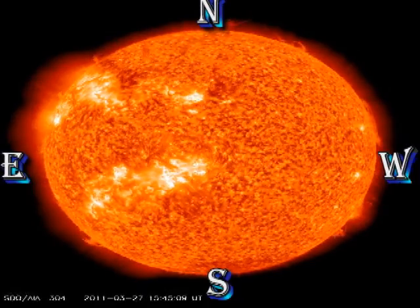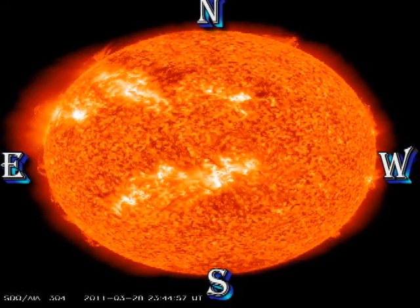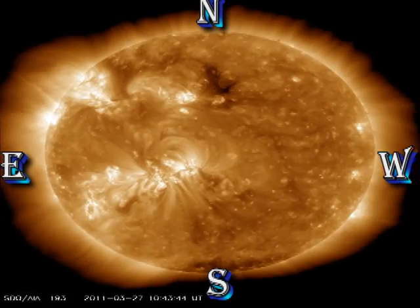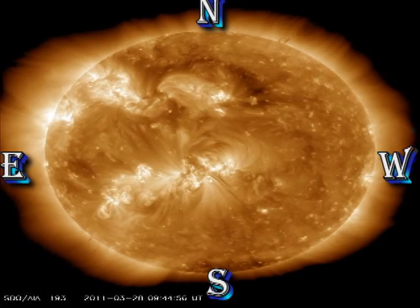Over the last 48 hours, in the Helium 2 movie, we see some minor activity in the spot regions, but it is the filaments and prominences that remain very dynamic. The million degree corona shows large scale transequatorial loops, which is not unusual.